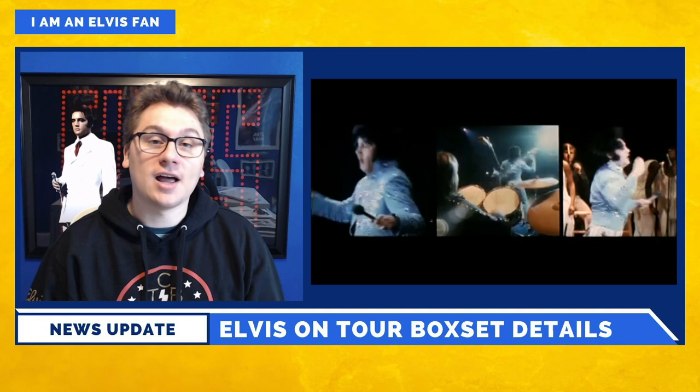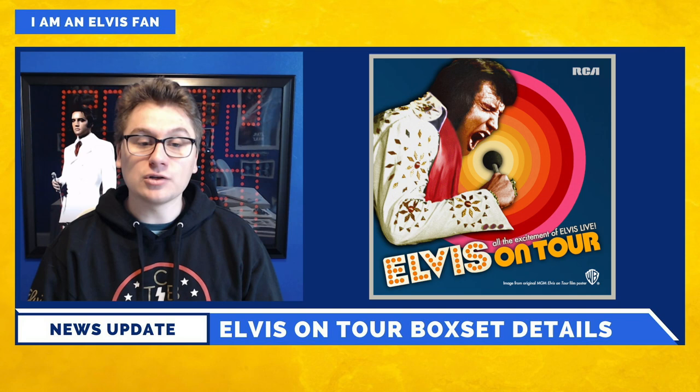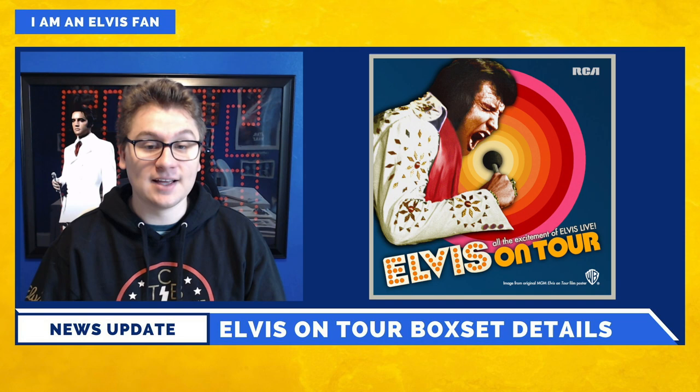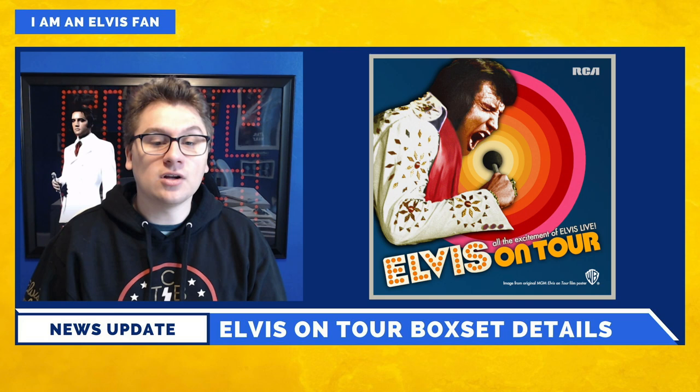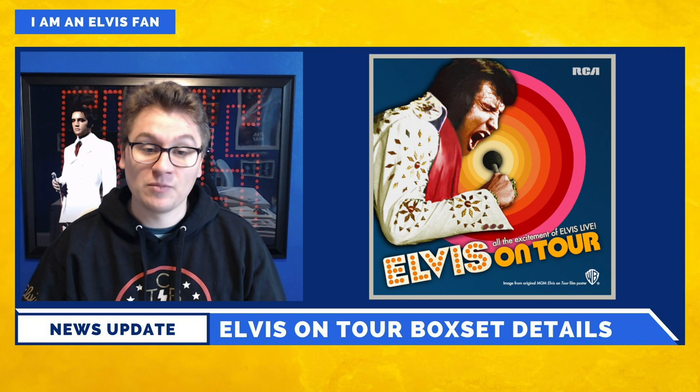Disc 6, the final disc, completes Elvis' rehearsals with his band at RCA Recording Studios, with performances recorded March 31st, 1972. The disc includes a previously unreleased take of Kris Kristofferson's 'For the Good Times,' as well as performances previously available only on 6363 Sunset Boulevard, Elvis on Tour: The Rehearsals, and Amazing Grace, released in 1994 on a 2-CD format. So likely this is going to be the first time a lot of us will be hearing all of these tracks.